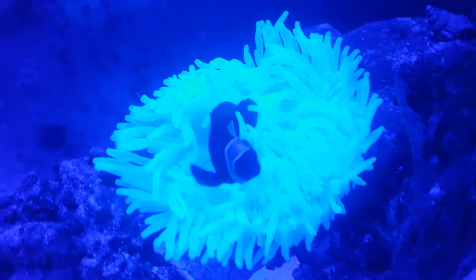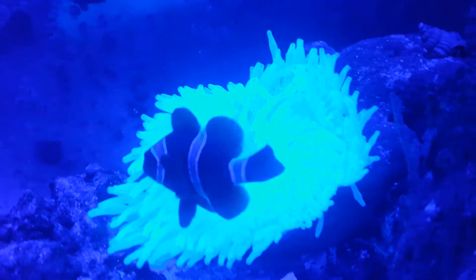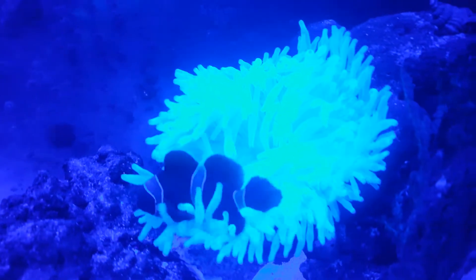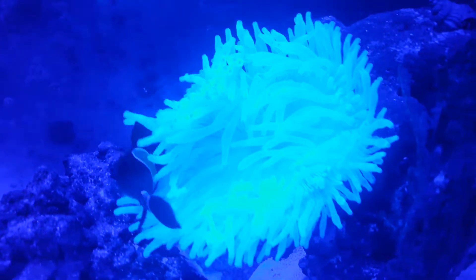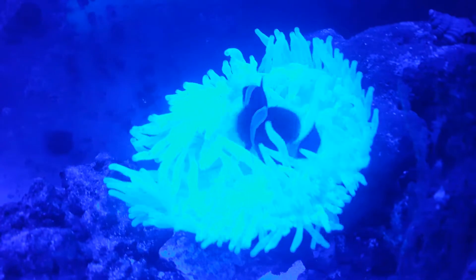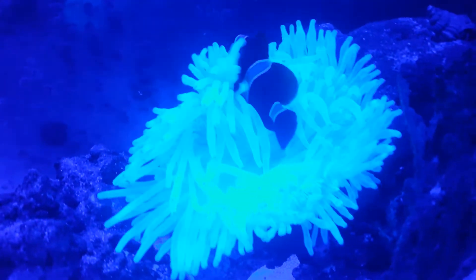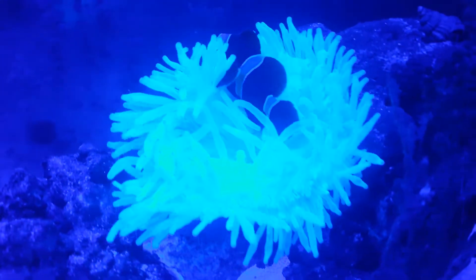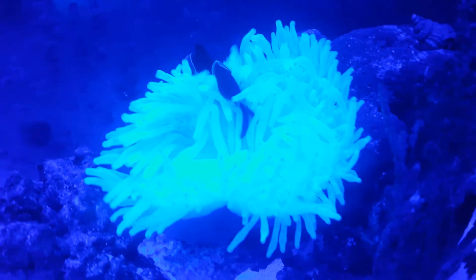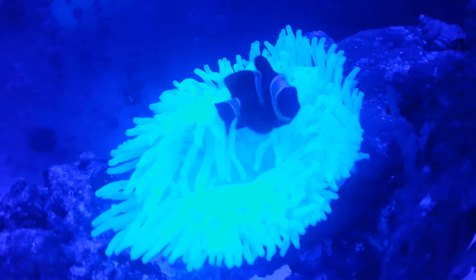It's about nine o'clock at night here. Today when I fed him I was watching him take the food and actually bring it into the mouth of the anemone — quite a sight to see.